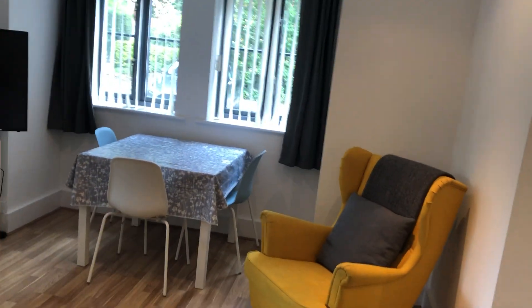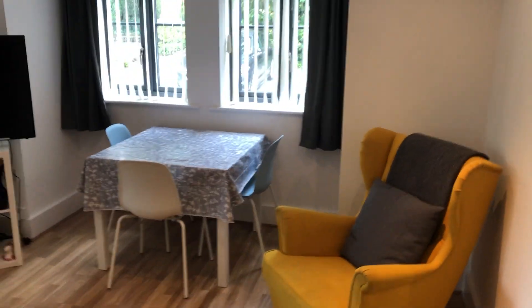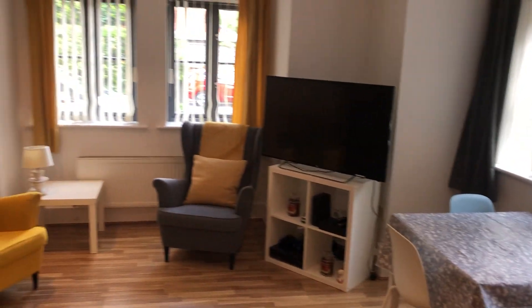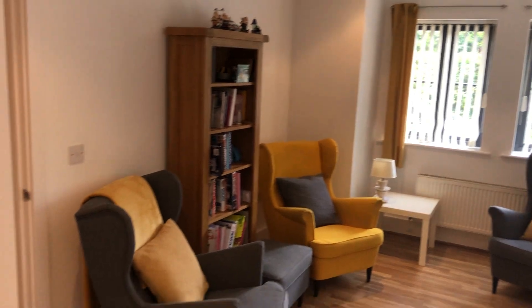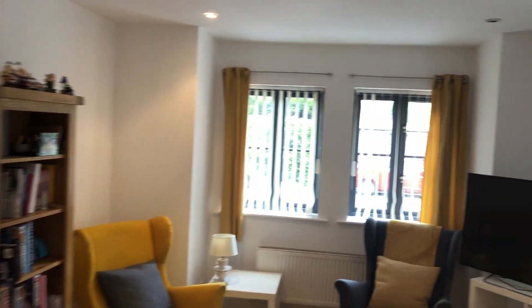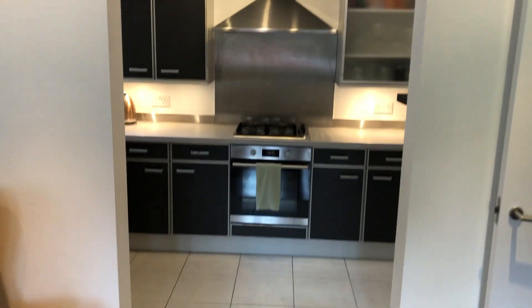Coming straight through into the living room — as you can see it's a good-sized living room with bay windows and nice laminate flooring. This property has all been fully repainted and is ready to go on the market, so it doesn't actually need anything doing to it.